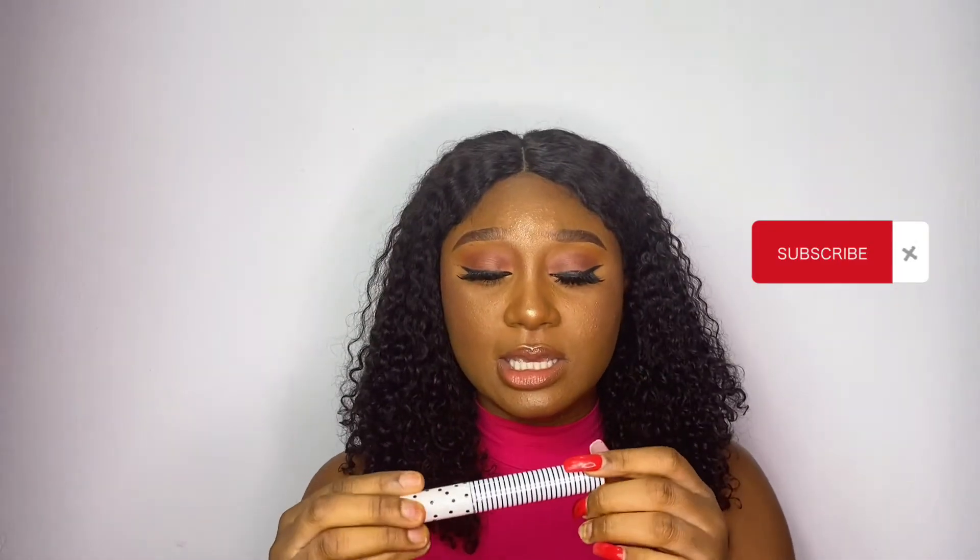Moving on, you need a mascara. The one I love is from Zaron — this is the lentil mascara from Zaron. It is so black, it does the job. It is the GOAT of mascaras and it's a Nigerian brand. Most of the things I've shown you here are Nigerian brands. I'll leave everything in the description box so you can find them on Instagram and order yours.